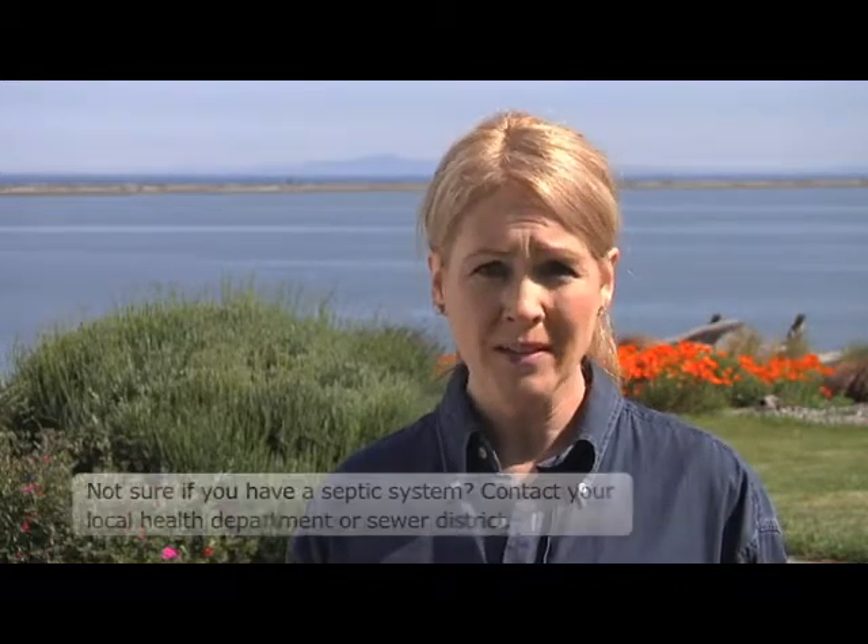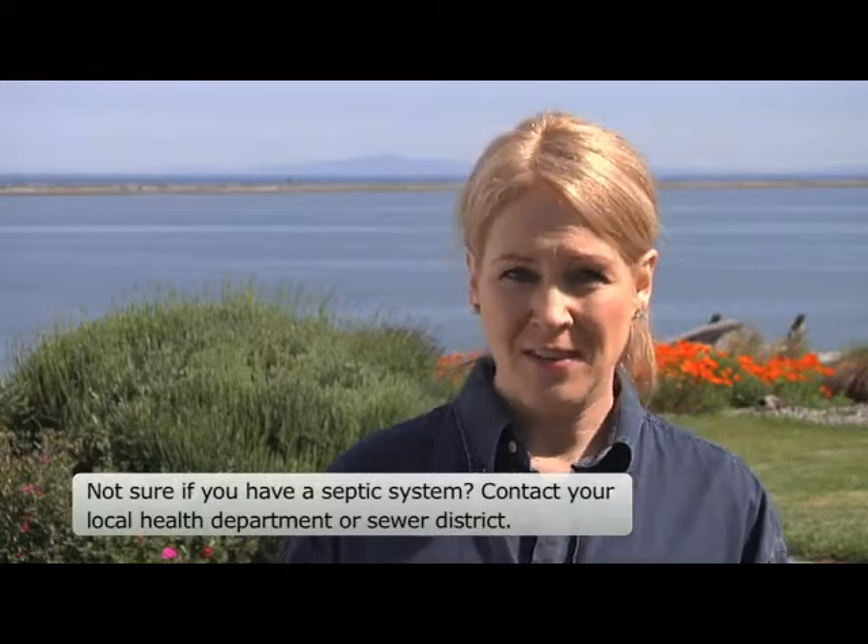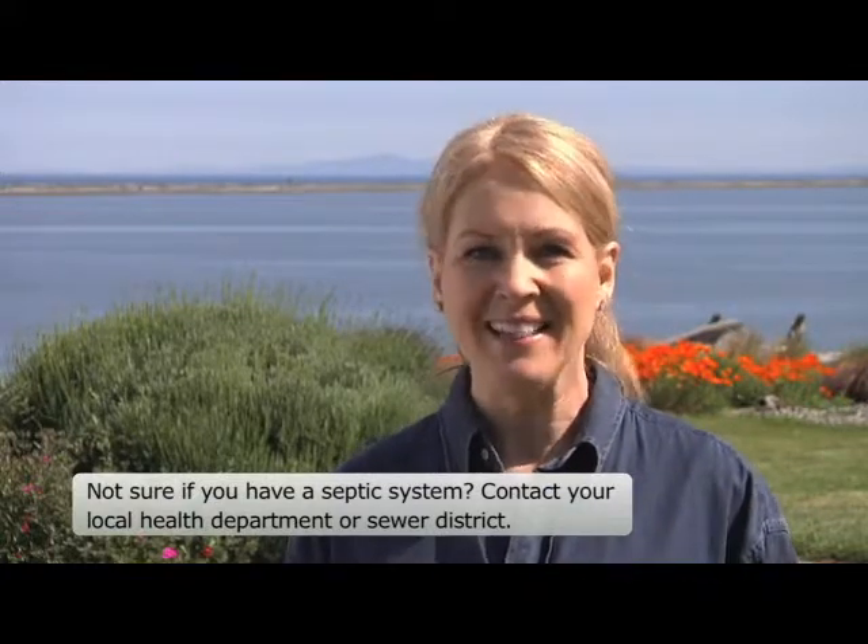If your home isn't hooked up to the municipal sewer system and you're not getting a sewer bill, you probably have a septic tank buried in your yard. And if you're watching this video, you probably can't wait to inspect that septic system. I know it sounds like a smelly job, but if your septic system is functioning properly, it's really not that bad.